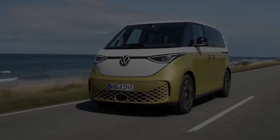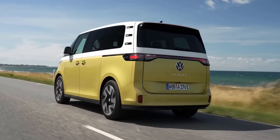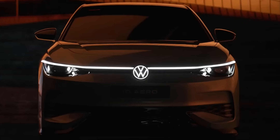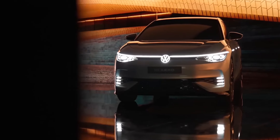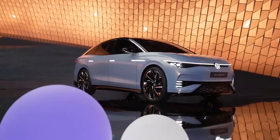The Volkswagen ID.7. In addition to its iconic ID. Buzz, Volkswagen will launch its first electric sedan, the ID.7, on the market. The powertrain will be the same as in the ID.4, but due to the more aerodynamic shape, we can expect more driving range. The 5-meter-long ID.7 is also expected to be more expensive.